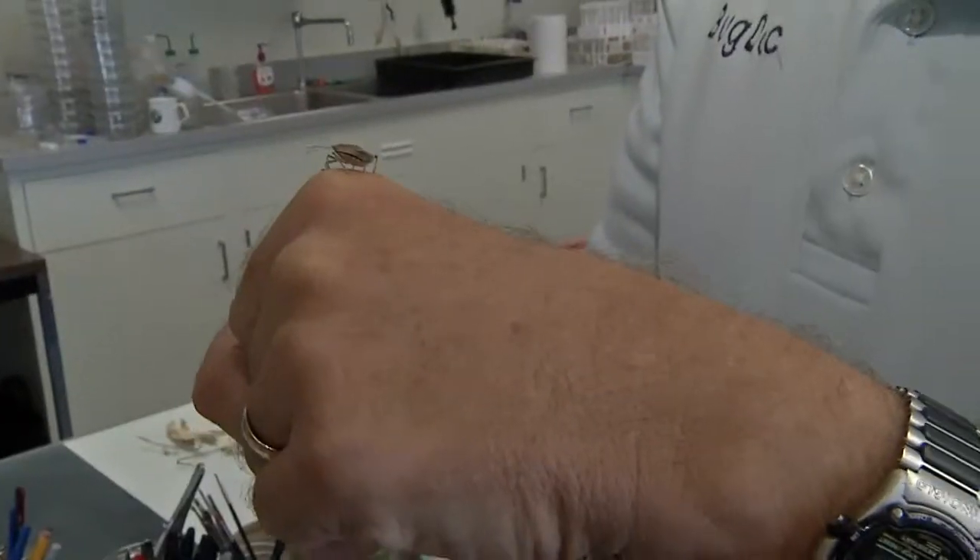I got one in my hair and I went and swatted at it and it shot that stink smell. They're called stink bugs because if you actually pick one up and squeeze it, it will produce that characteristic, what I call sickeningly sweet, stinky odor.